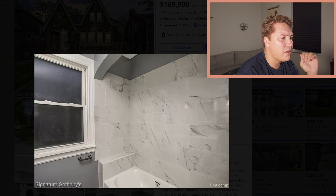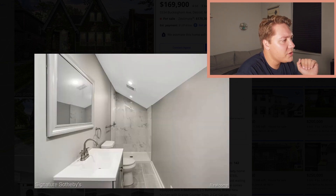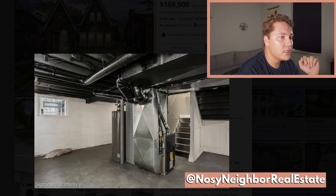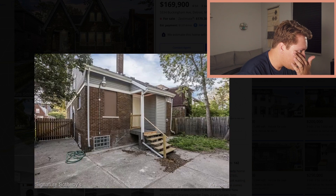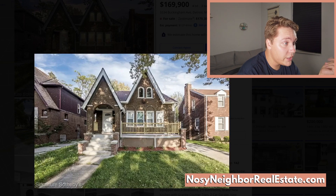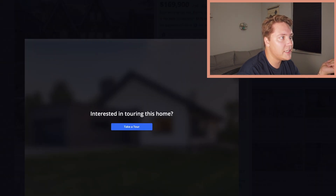Four bedrooms, three bathrooms — unbelievable. These bedrooms look great-sized. Bathrooms look awesome. You have this huge basement for extracurriculars. Outside there's a two-car garage. Here's the floor plan — check that out, plenty of space.